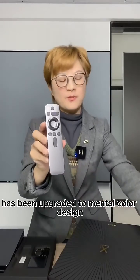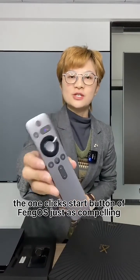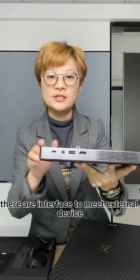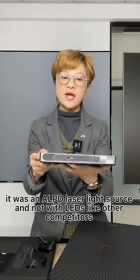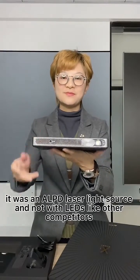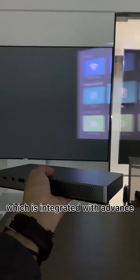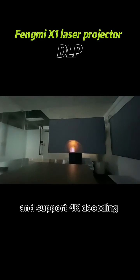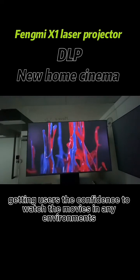We need to upgrade to mental color design. We need to upgrade the definition resolution and support 4K decoding. This compact projector can easily project a stunning large image, getting users the confidence to watch movies in any environment.